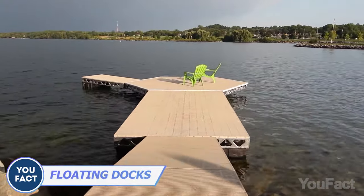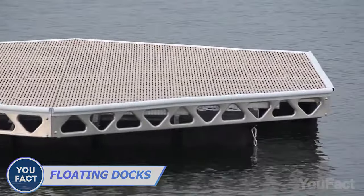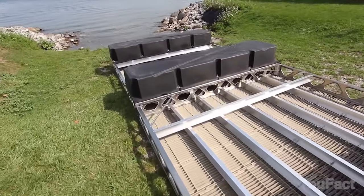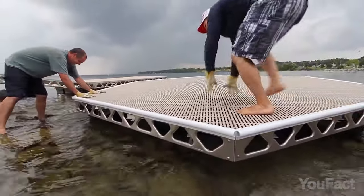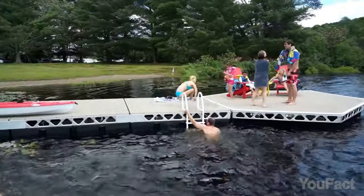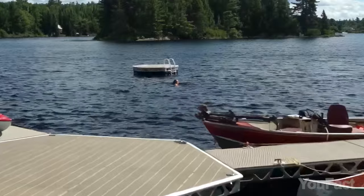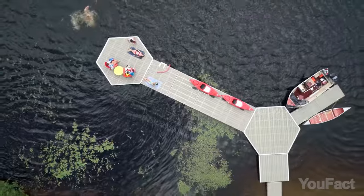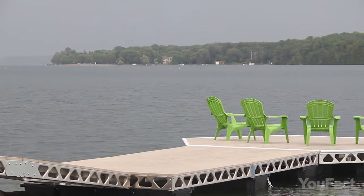Why are floating dock systems better compared to fixed docks? Their ability to adjust to changing water levels makes them a great choice for bodies of water with varying water levels or strong tides. CanadaDocks offers DIY floating dock kits constructed from top-tier marine-grade aluminum and foam-filled eagle floats, known for their excellent buoyancy and exceptional impact strength, supporting up to 800 pounds each. Designed to be lightweight and corrosion-resistant, the docks are built to endure. Backed by a 25-year warranty, their modular design allows for customizable configurations. Assembly and installation are straightforward with DIY options, supplemented by wheel kits for added convenience.